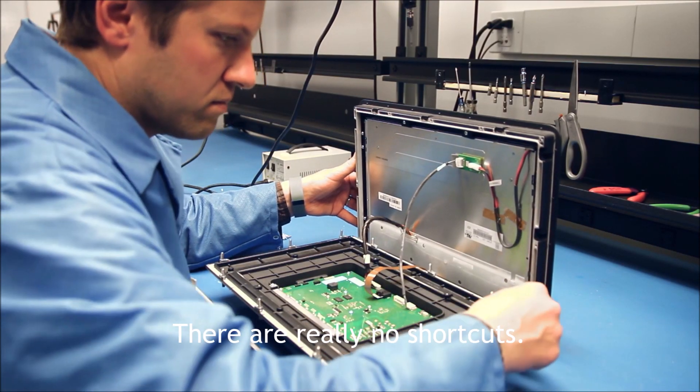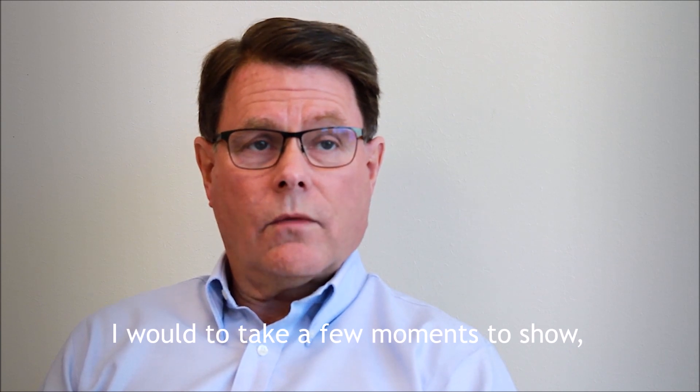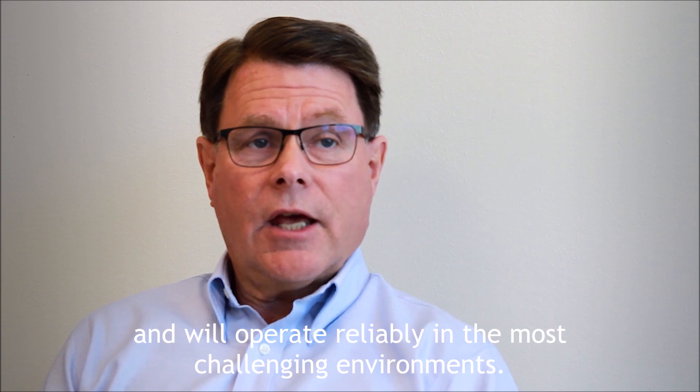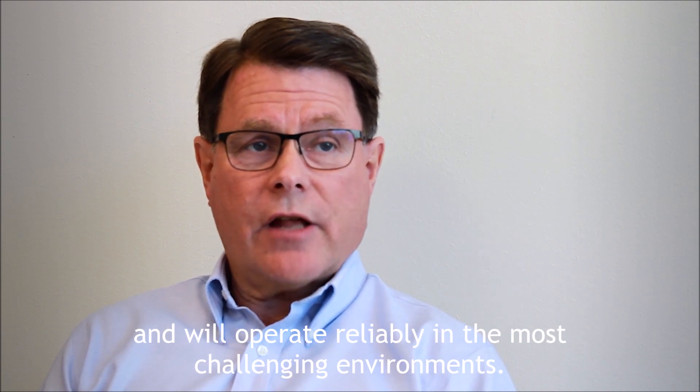There are really no shortcuts. I would like to take a few moments to show what we do to ensure that our terminals are truly rugged and will operate reliably in the most challenging environments.